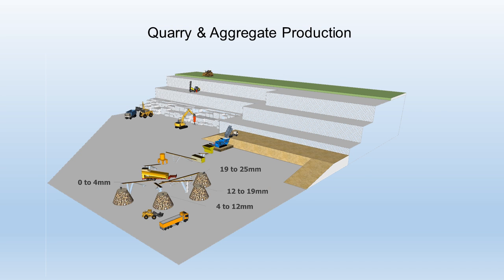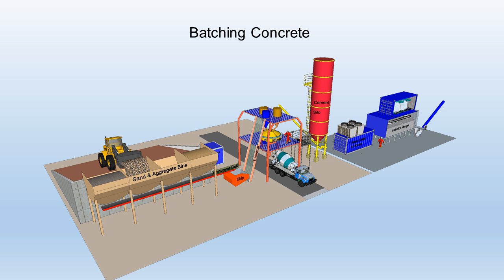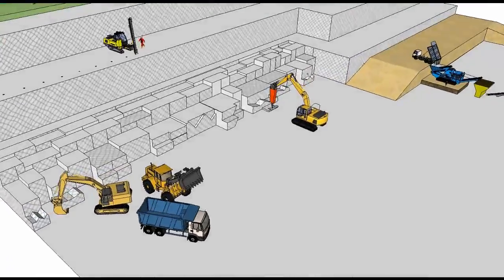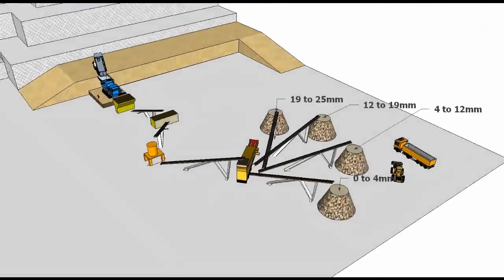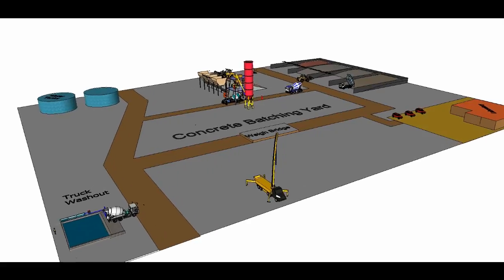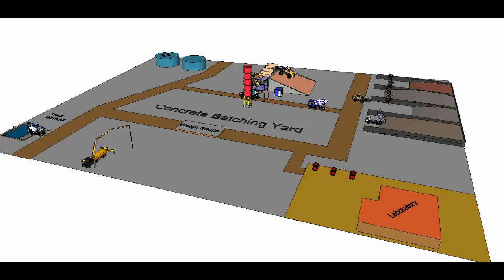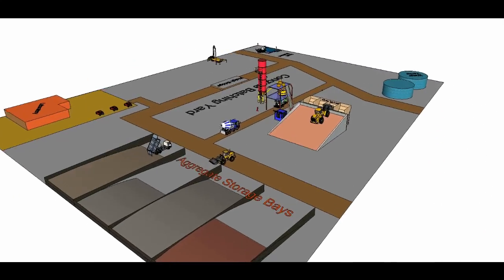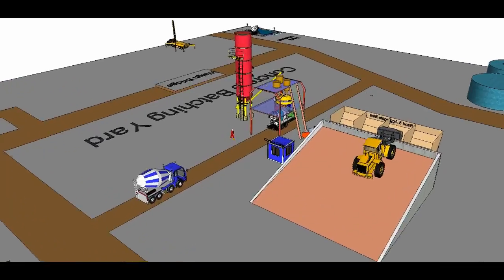Rock is blasted free from a quarry. Crushers and screens crush the blasted rock and separate the aggregates into different size ranges. The aggregates, cement, and water are mixed in the concrete batching yard to form the concrete mix, which is delivered to the work site by truck mixers.